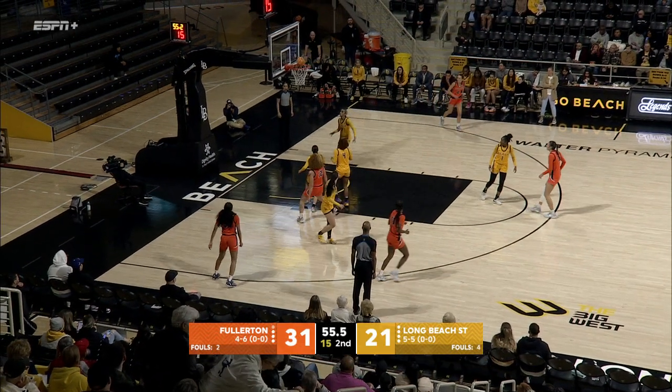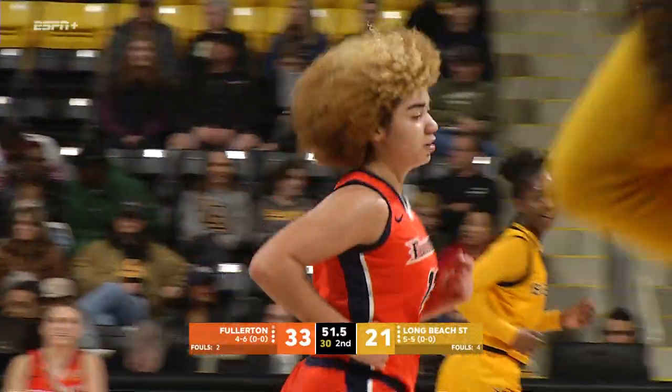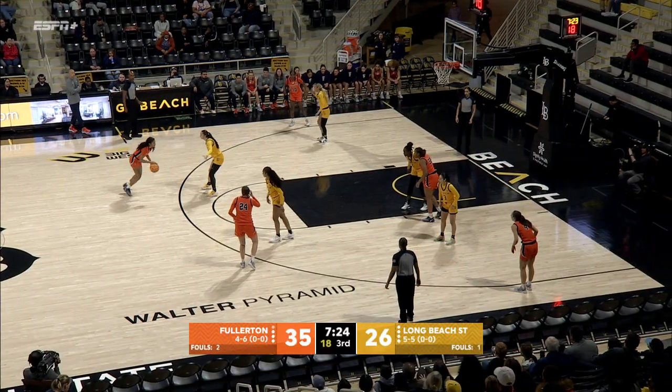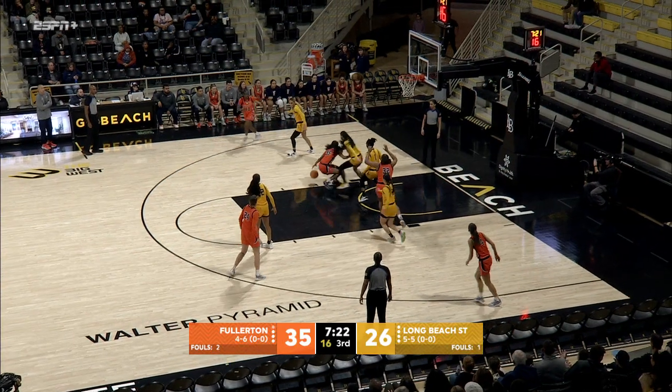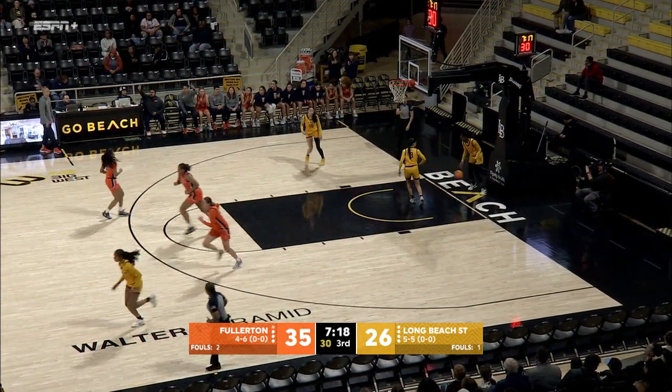Under a minute to play in the first half. Nice shot — Levingston. She's had a big first half: eight points, leading all scorers this game. Six for eight. Nimmo puts it in — back up 11.